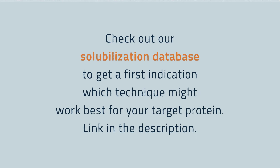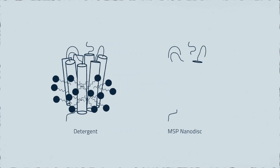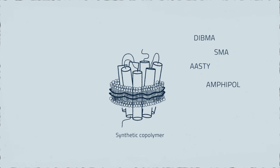Cube Biotech offers a variety of techniques for this purpose. This includes approved detergent solubilizations, for example in combination with MSP-based nanodisc reconstitution. Additionally we have a growing portfolio of other substances such as the synthetic copolymers DIBMAs, SMAs, ASTIs or amphipoles. A key advantage of working with these copolymers is that, in contrast to detergents, they also isolate lipids from the cell membrane, contributing to membrane protein stabilization, and have the capability to solubilize and form synthetic nanodiscs in a single step.